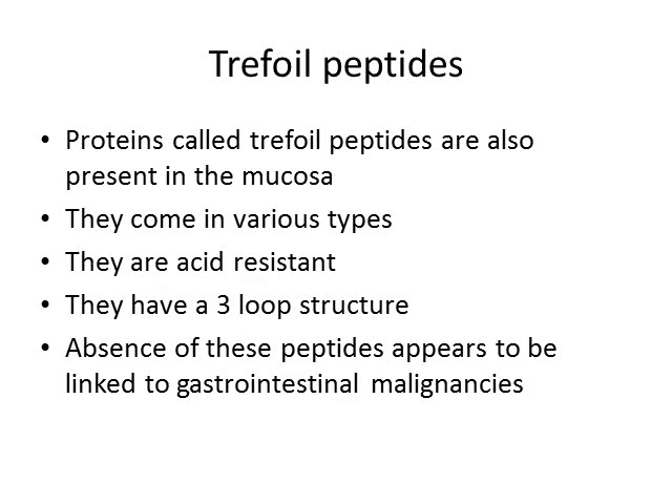Besides mucin and bicarbonate ions, there is also a special protein called a trefoil peptide, named for its three-loop structure — almost like a three-leaf clover. A common characteristic is that they are very resistant to acid. Whether they have other functions besides giving acid-resistant properties to the mucus layer is not fully known, but in mice, knocking out the genes that make trefoil peptides causes them to develop gastrointestinal malignancy, suggesting an anti-cancer property.